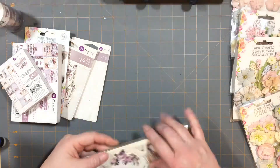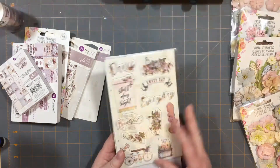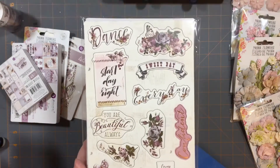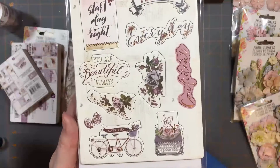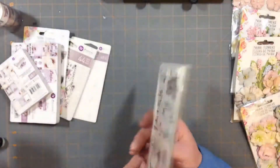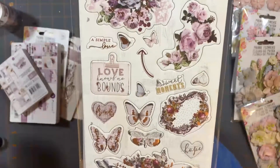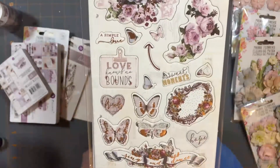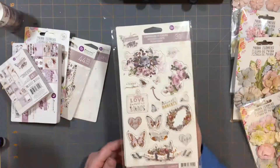I also got some chipboard stickers. I don't use these very much so I only got one package of them. I'm not going to take them out of the package but it looks like it's a very similar collection of chipboard stickers as the regular stickers we just looked at. And yes, that little arrow is an extra piece of chipboard - kind of cute. So those are the chipboard stickers.